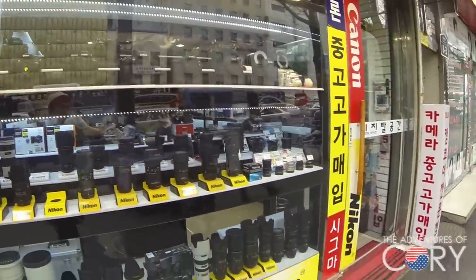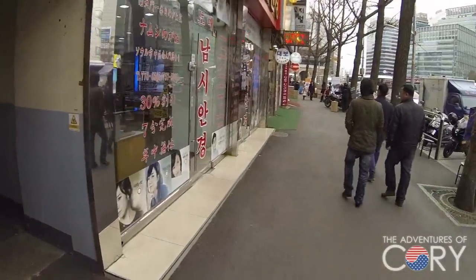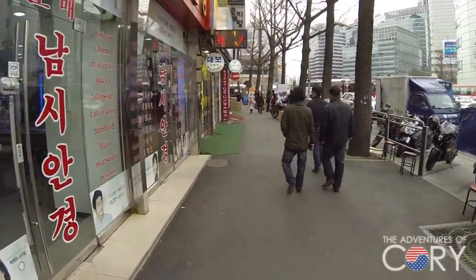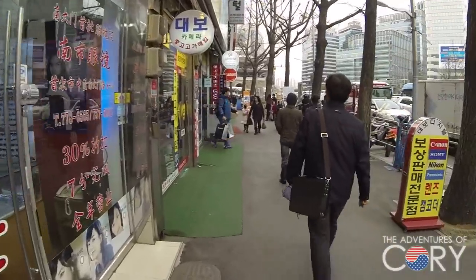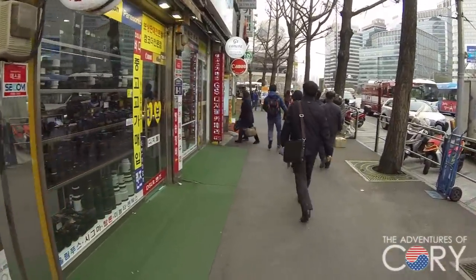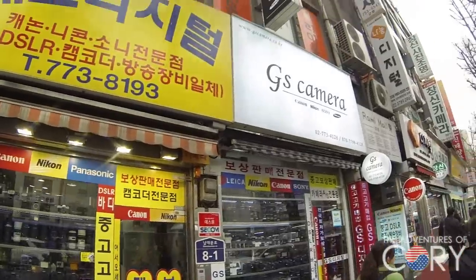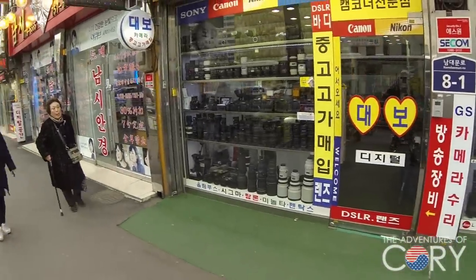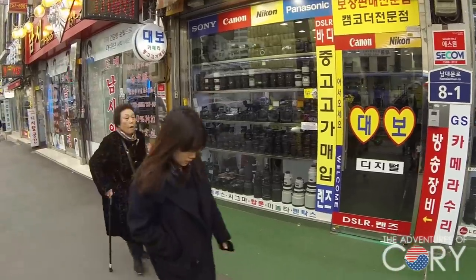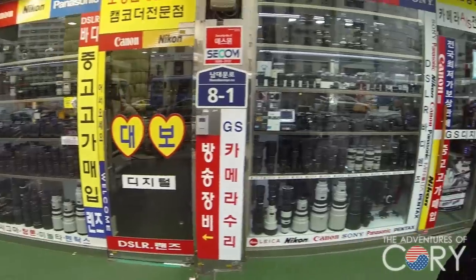My good photographer friend Mike Corcoran said that some of these places do offer warranties, so that's a plus. But you definitely want to check with the store — it's up to the store themselves. I would like to pick up a DSLR, but I'm saving my money. I've got to pay off student loans.